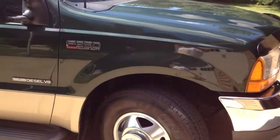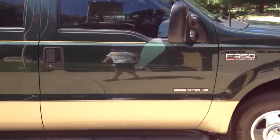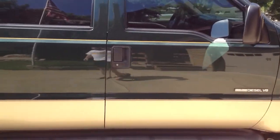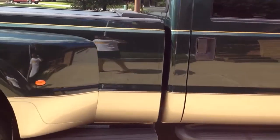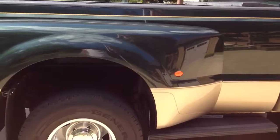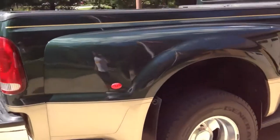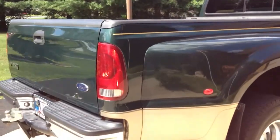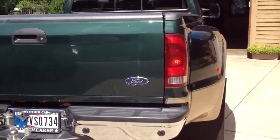2001 Ford F-350 Dually Crew Cab Lariat Edition with leather. This truck is spotless. It's got 80,000 miles on a 7.3 liter diesel.